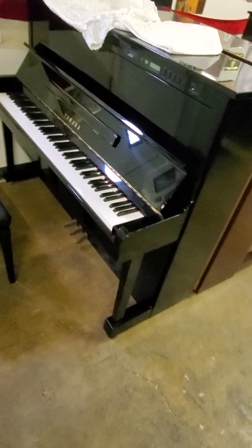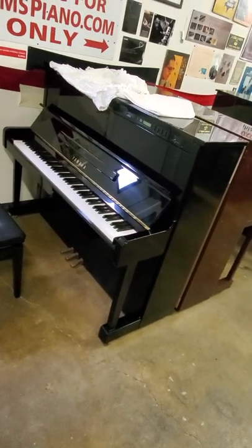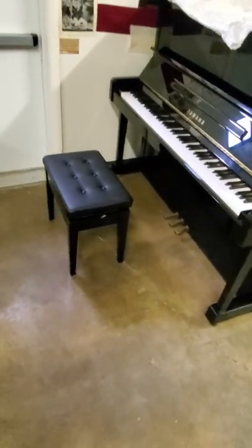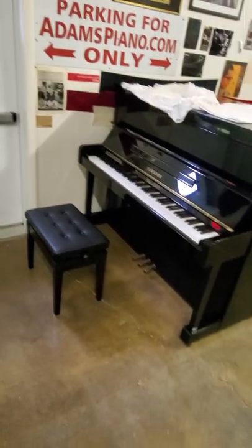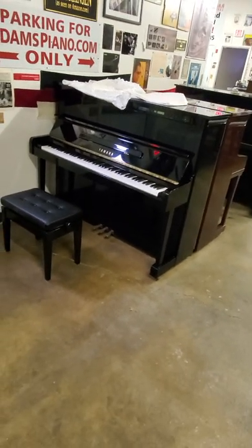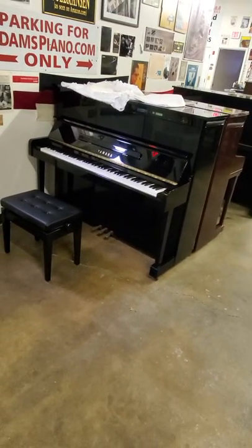It's $4,000 for a 1993 Yamaha U1. It's got a 10-year warranty, and it comes with a beautiful new artist bench. AdamsPiano.com, 845-978-2235.